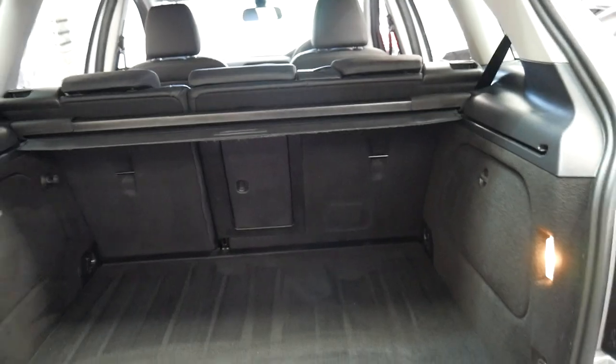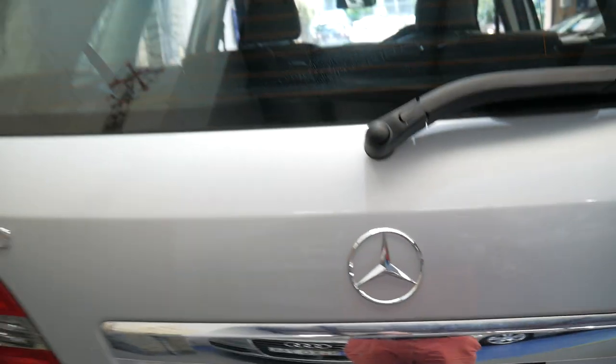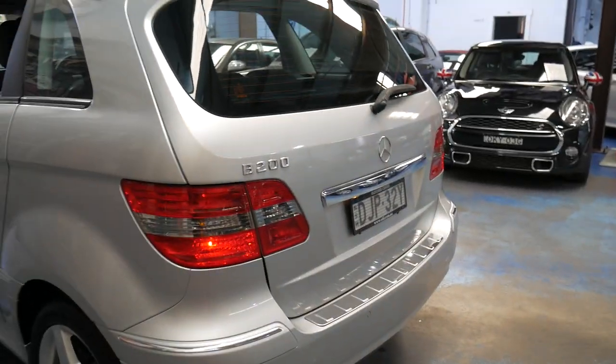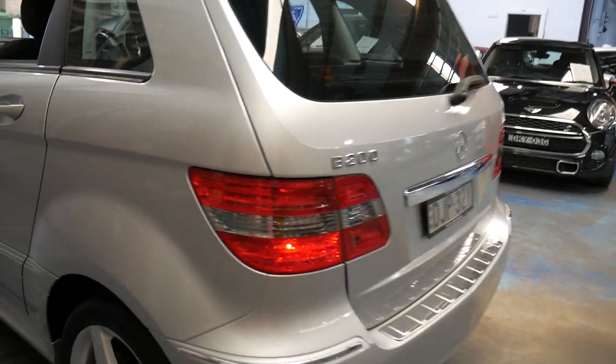Back seats fold down. This is the parcel luggage cover, which often gets put in a garage and forgotten about. These B200s are very good — they're economical, reliable, very safe, and easy to get in and out of.